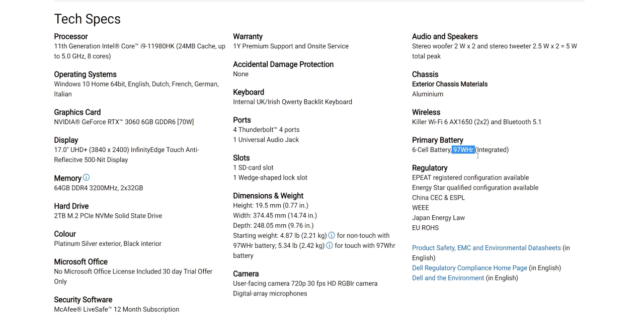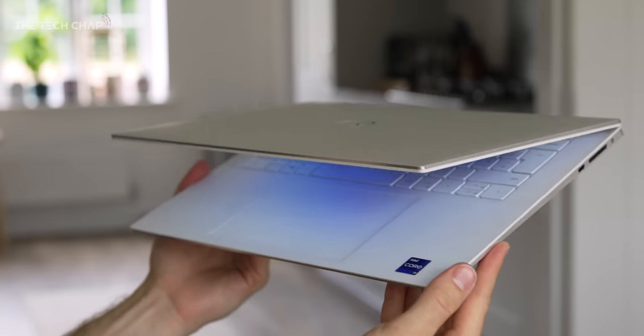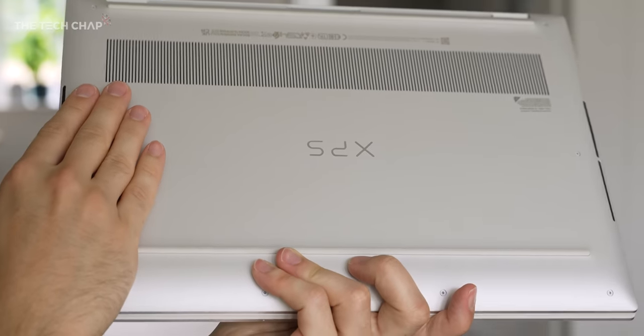So a little bit more powerful, and also some slight upgradeability differences. But for most people I think the 15 is going to be the one to buy — a little bit cheaper, more compact. And actually, this has gone on a little bit of a diet.